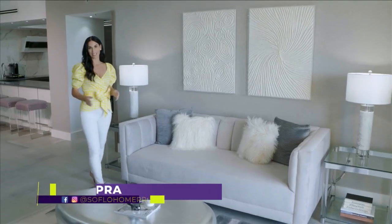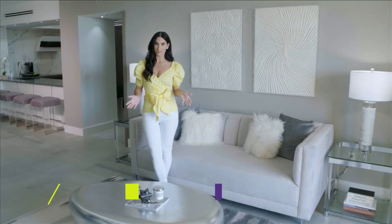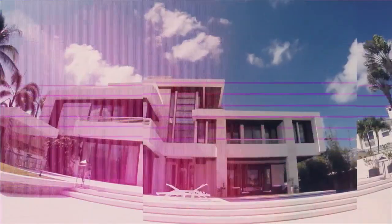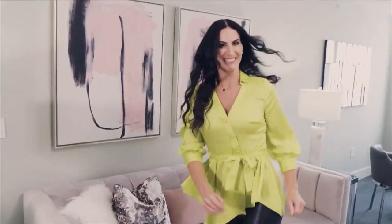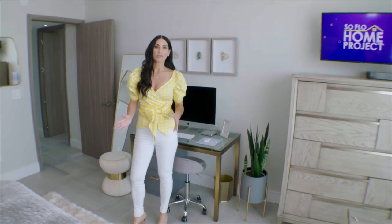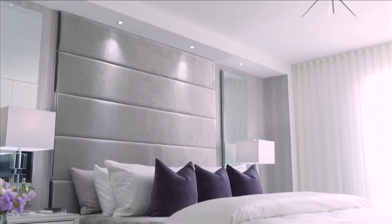We've been spending so much time at home lately that most of us welcome a change. We go over some easy ways to refresh your bedrooms on today's SoFlo Home Project. Welcome to SoFlo Home Project. I'm Elena Capra. When it comes to redoing rooms in your home, we suggest the bedroom. Studies show it's one of the rooms we spend the most time in. So why not treat yourself or your guests?